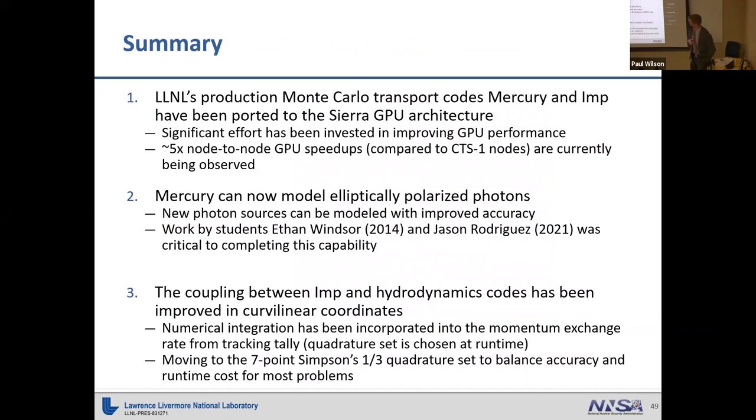To summarize: we've been doing a lot of GPU porting work on these codes and are finally seeing good GPU performance using the event-based algorithm and other techniques, sitting at about four and a half to five times speedup on the GPU units. Mercury can now model arbitrarily polarized photons — a shout out to Ethan Windsor, the Texas A&M master's student, and Jason Rodriguez, my summer student. For coupling between IMP and hydrodynamics codes, we've improved this in curvilinear coordinates by integrating Simpson's one-third quadrature into our Monte Carlo transport algorithm, with seven quadrature points as the new default.